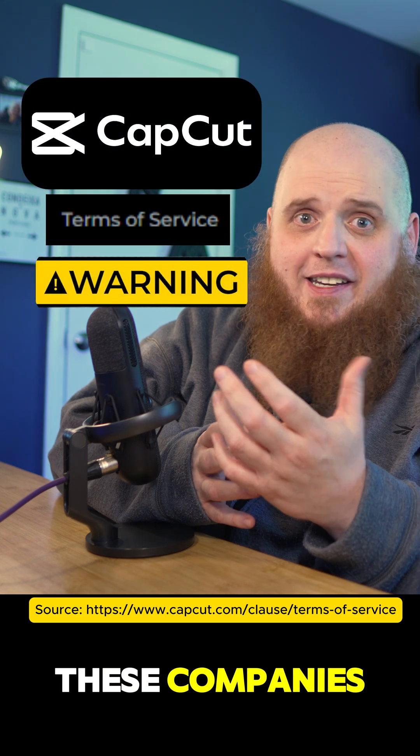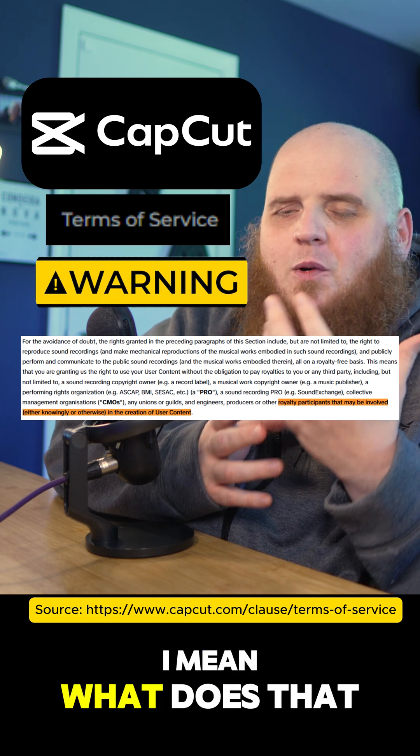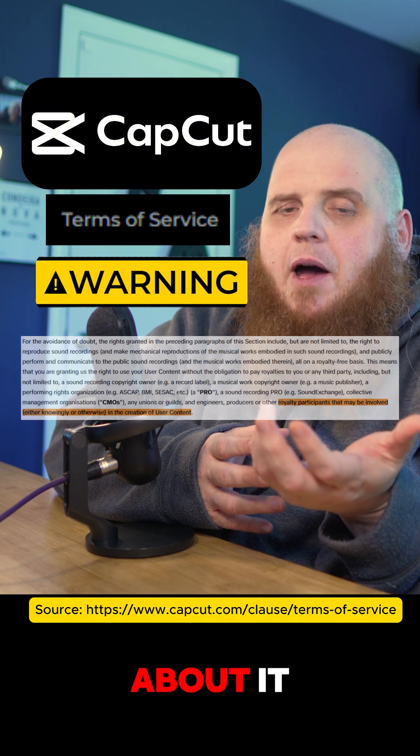What is going on with these companies? They even include a clause that says third parties can use your content unknowingly. Unknowingly — what does that even mean? That sounds like they're just covering every possible way your content can be passed or reused, and you can't do anything about it.